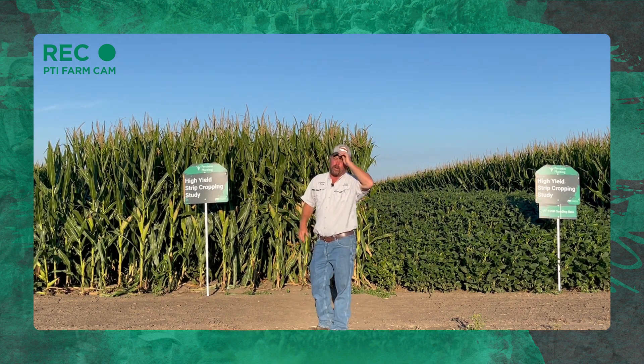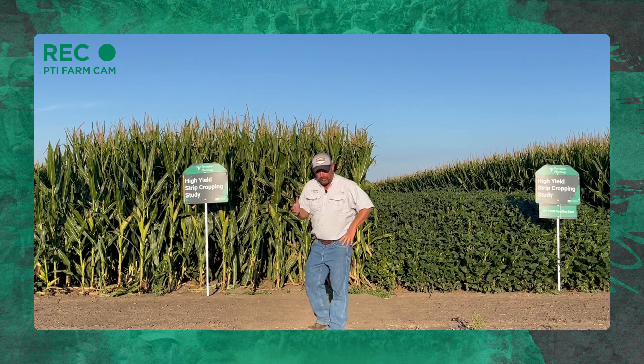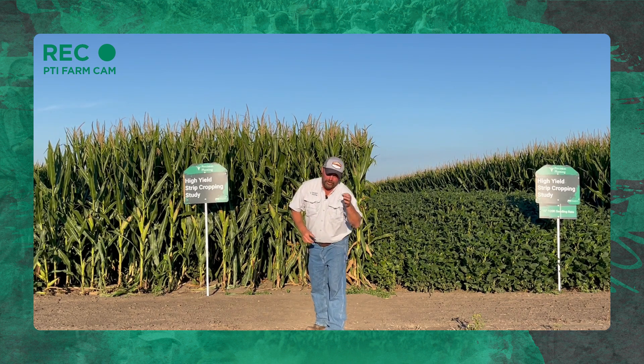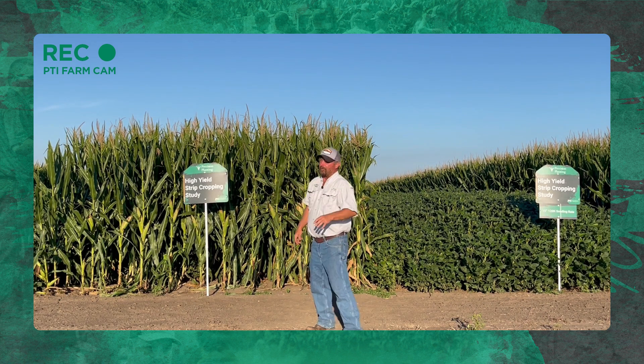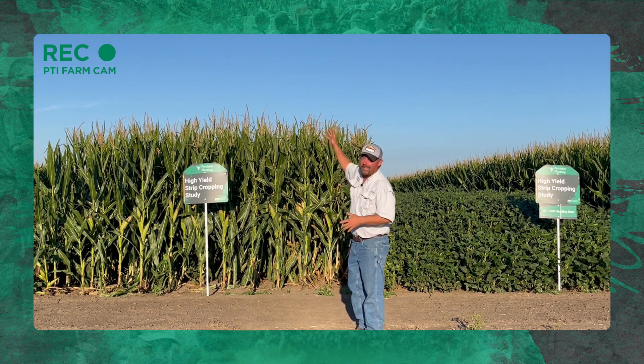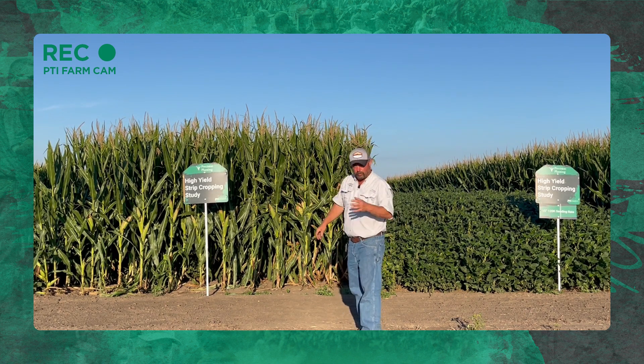We're gaining 60 to almost 100 bushels per acre on the outside rows in corn. The problem with the situation has been soybeans. Depending on what direction we plant this, we've seen some lower yields in soybeans that bring the economics of this system down. But I think we've figured this thing out, and I want to give you an inside look at what's happening with this intense strip cropping study we've got behind me.